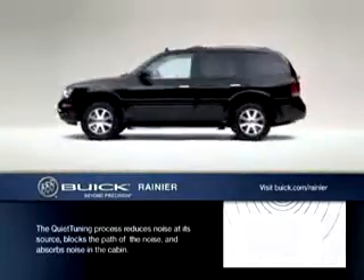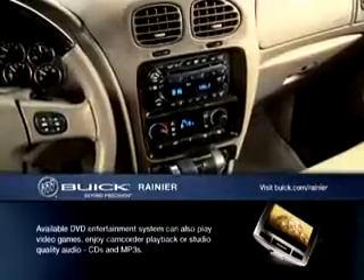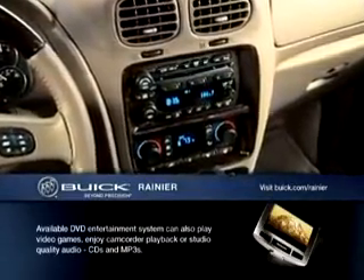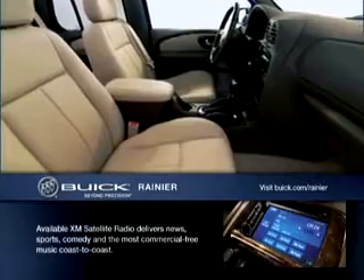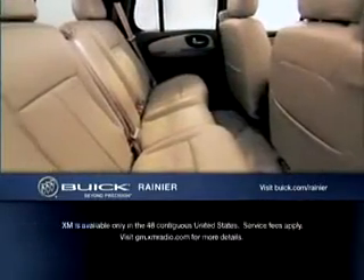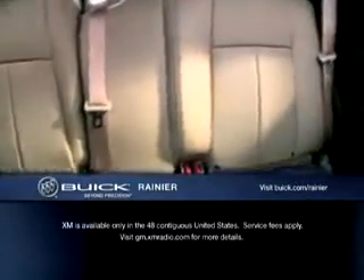And when it's time to load up the crew and head for the cottage, Rainier keeps everyone entertained with an available Bose 6-speaker, 6-disc premium sound system and digital-quality sound of available XM satellite radio. If you'd rather not share in the entertainment, no worries — an available rear-seat DVD entertainment system also comes with two pairs of infrared dual-channel headphones and wireless remote.